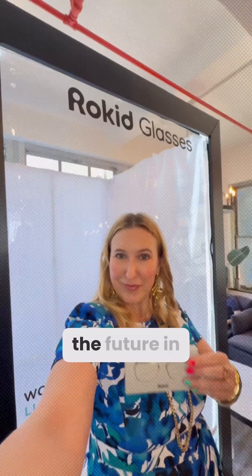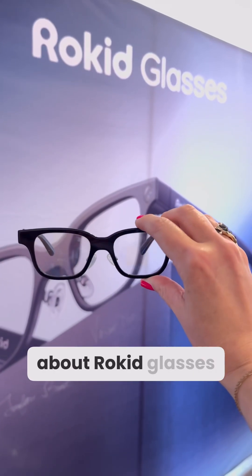See, connect, live, and explore with a future in sight. Find out more about Rokid glasses in the details below.